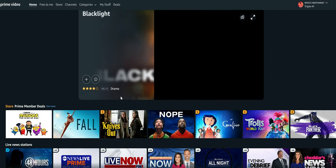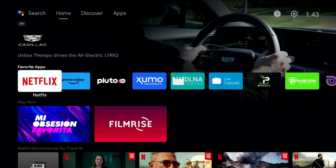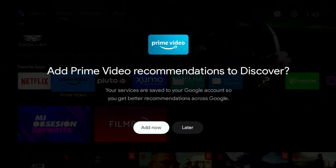As far as device compatibility, both services are pretty much going to share the same availability. I've gone through a lot of streaming devices and haven't yet had one that didn't support either of these streaming services, so I don't think device compatibility will be something to worry about.